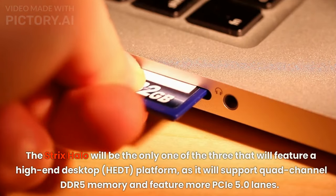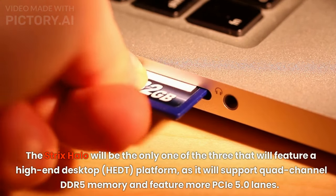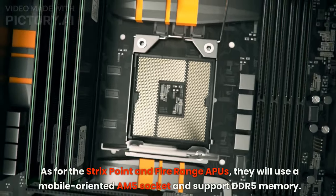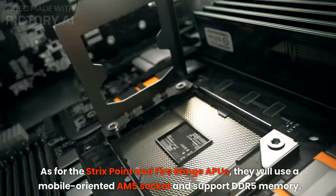The Strix Halo will be the only one of the three to feature a high-end desktop (HEDT) platform, supporting quad-channel DDR5 memory and featuring more PCIe 5.0 lanes. The Strix Point and Fire Range APUs will use a mobile-oriented AM5 socket and support DDR5 memory.